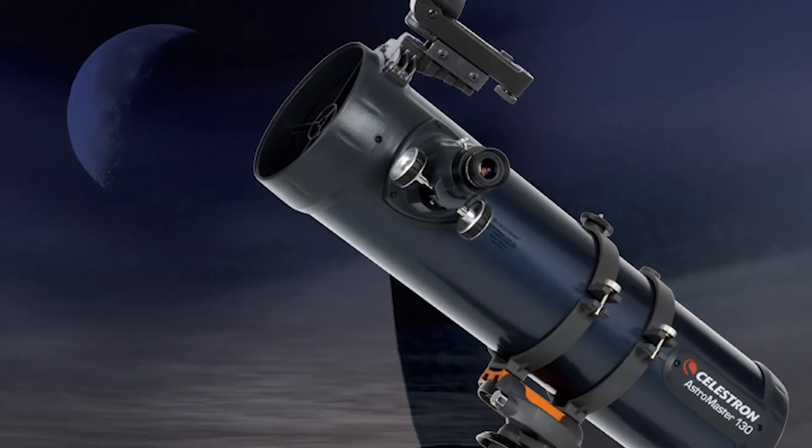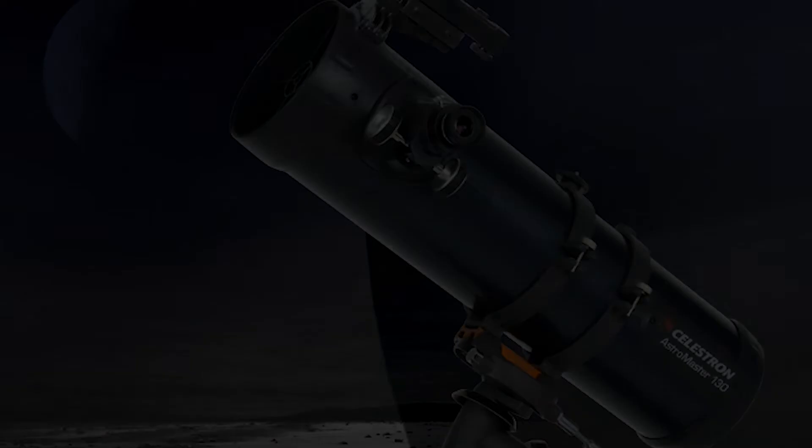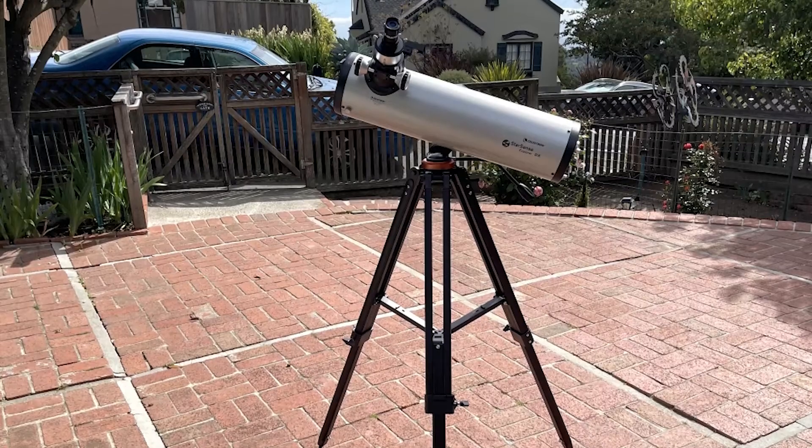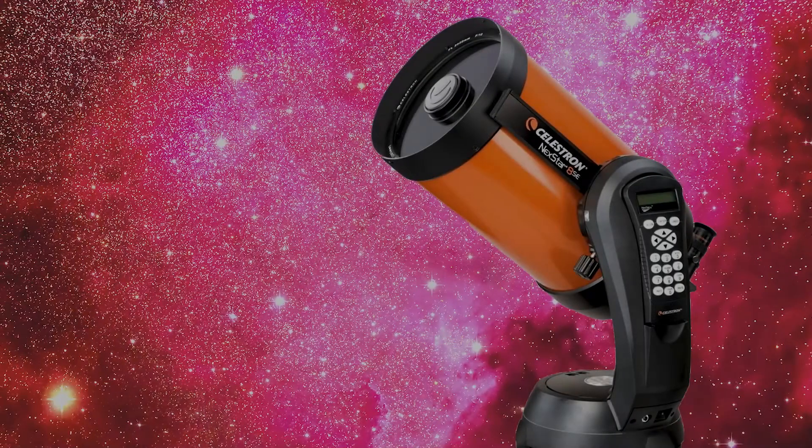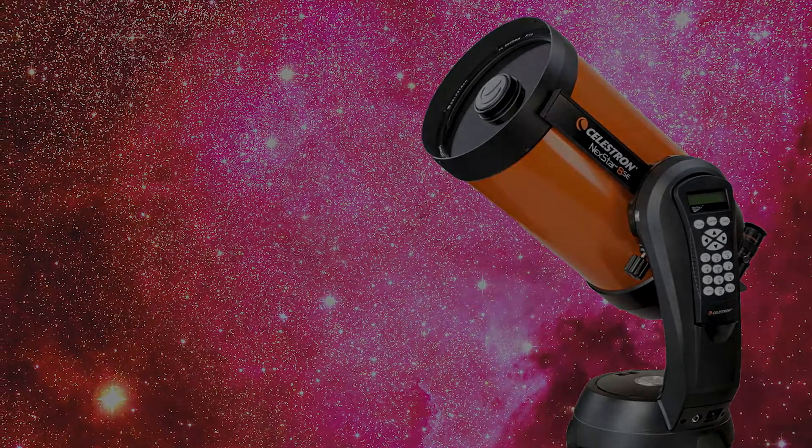Best telescopes 2022. Hey guys, welcome back to our YouTube channel. Hope you're all doing well. Today's video is about the best telescopes of 2022. Links are given below in the description box.